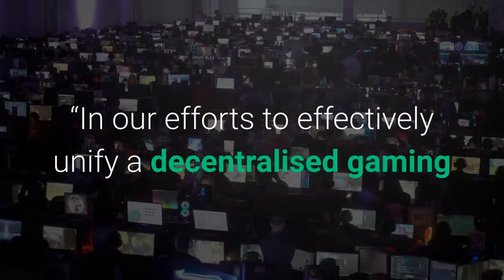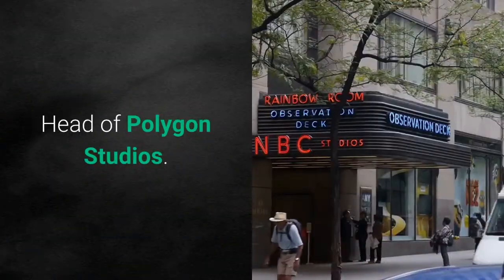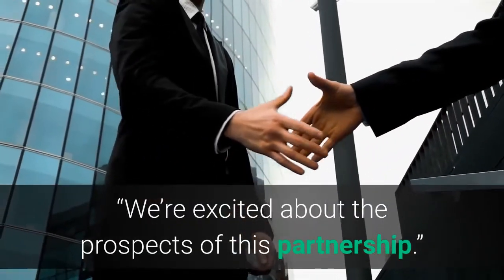In our efforts to effectively unify a decentralized gaming and NFT economy, FUN tokens just fit, said Shrayonj Singh, head of Polygon Studios. We're excited about the prospects of this partnership.